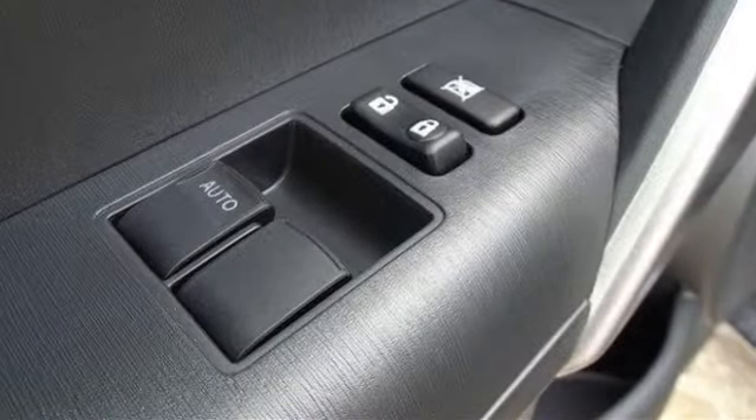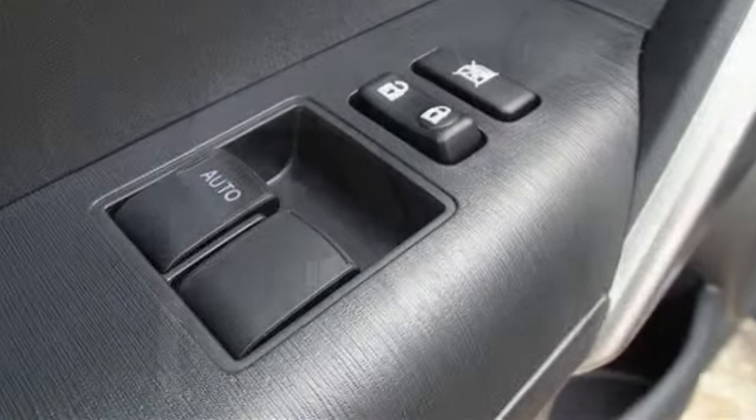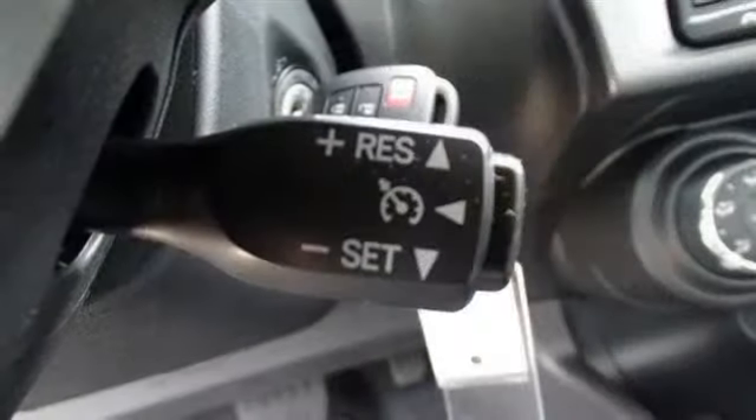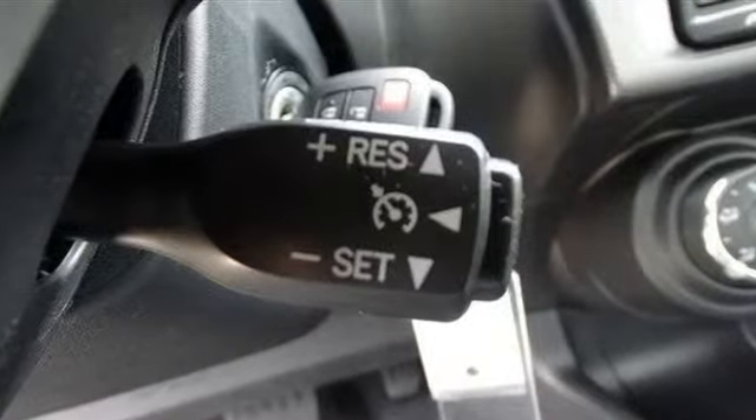AM/FM stereo, CD player, premium sound system, MP3 player, steering wheel audio controls, Bluetooth connection, auxiliary audio input, and HD radio.